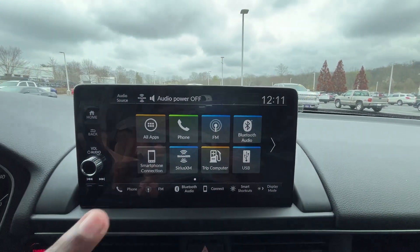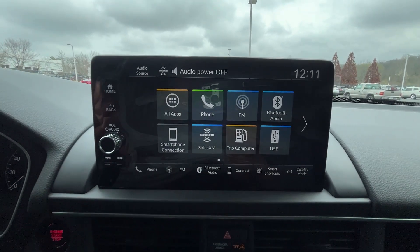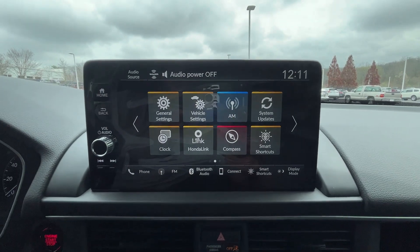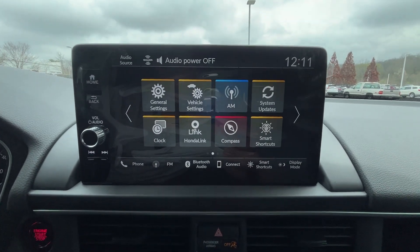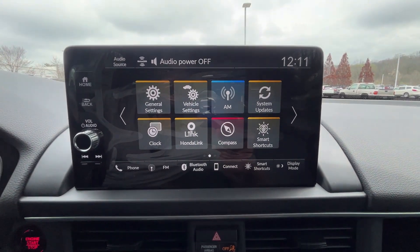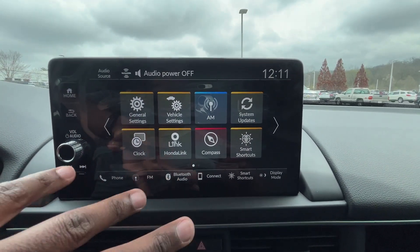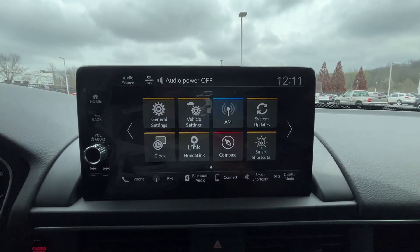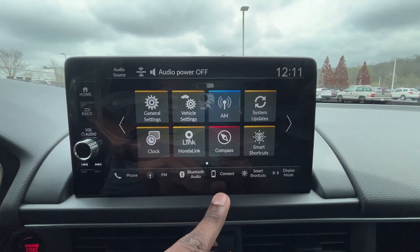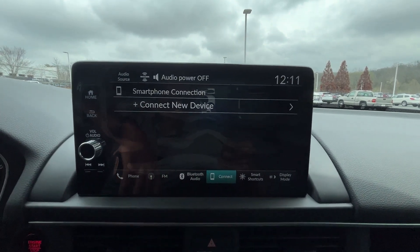Now to this 9-inch screen — we get AM, FM, XM radio along with Bluetooth audio, and wireless Apple CarPlay and Android Auto compatibility. Compared to the radios in more basic vehicles like the CR-V Hybrid and the Civic Sport Hatchback, even though this is only 2 inches bigger, you have a lot more going on here, but I actually like the simplicity. When CarPlay is connected it will show there, and when it's not, just hit the button, connect a new device — really easy, it walks you through the prompts.